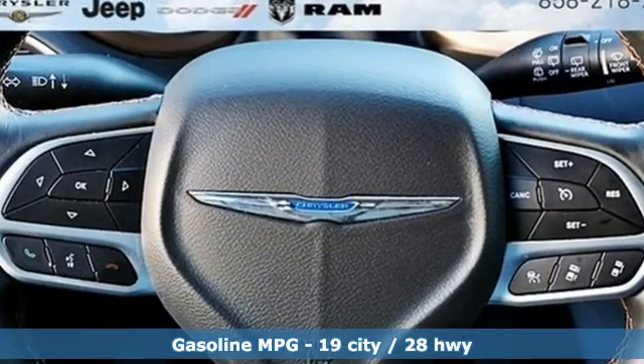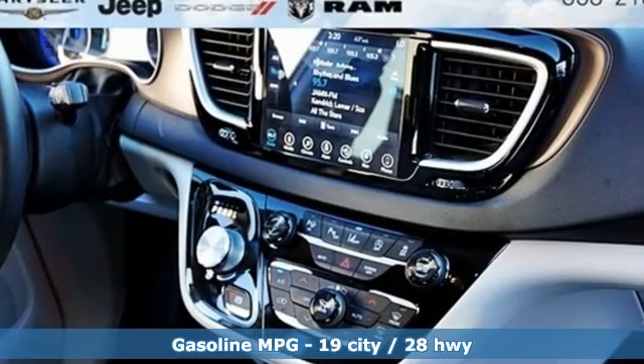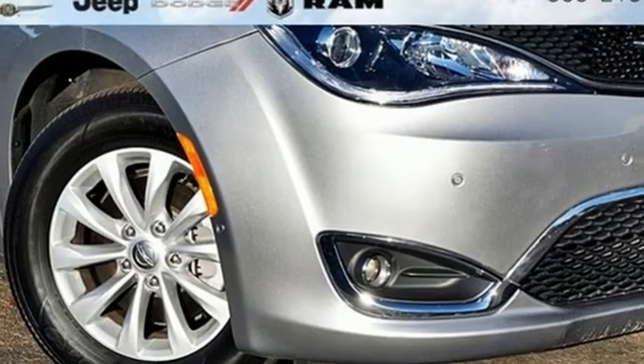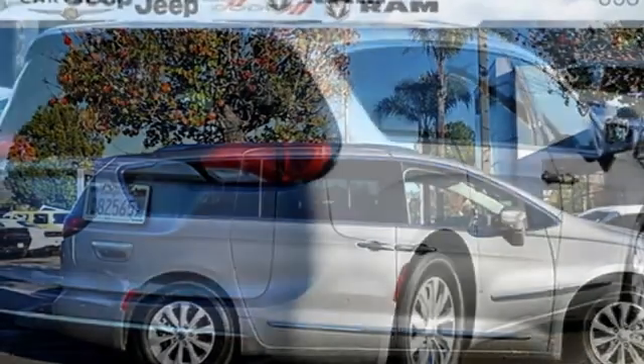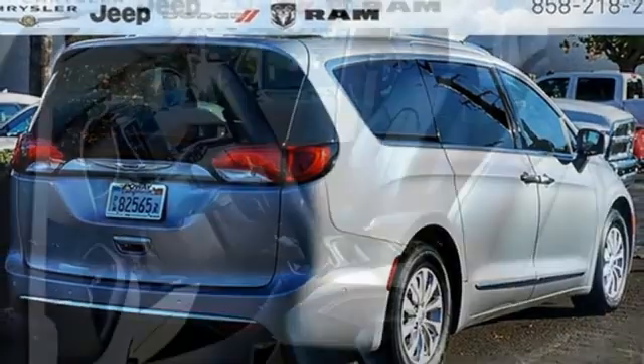It comes nicely equipped with features you'll love: streaming audio, power heated mirrors, front heated leather bucket seats, rear parking sensors, doors and push button start proximity key, dual zone climate control, automatic transmission, active grille shutters, gas pressurized shocks, and V6 engine.